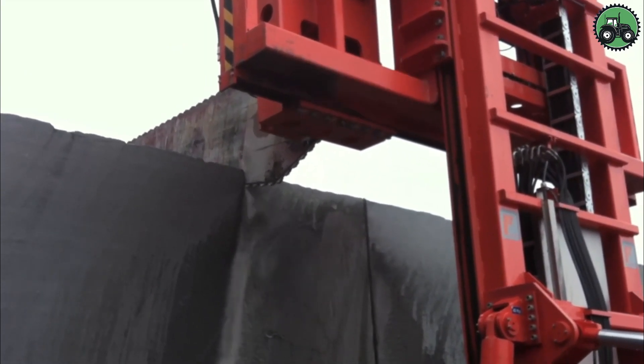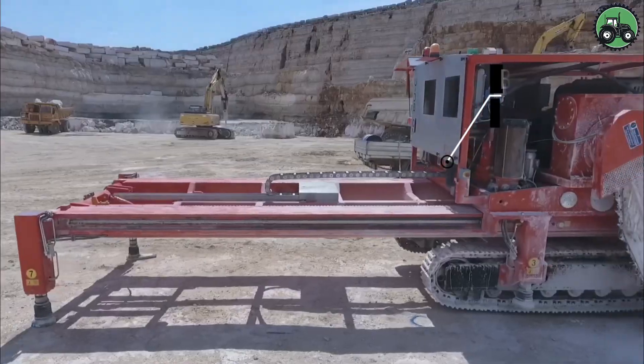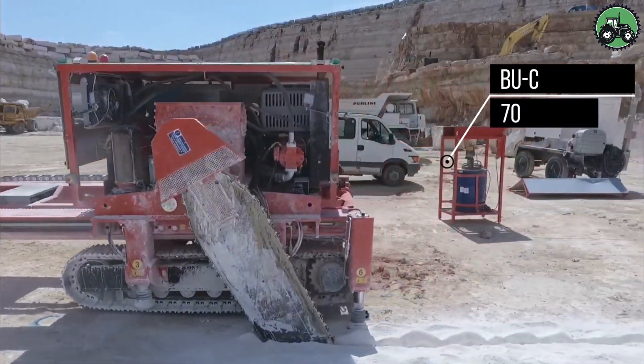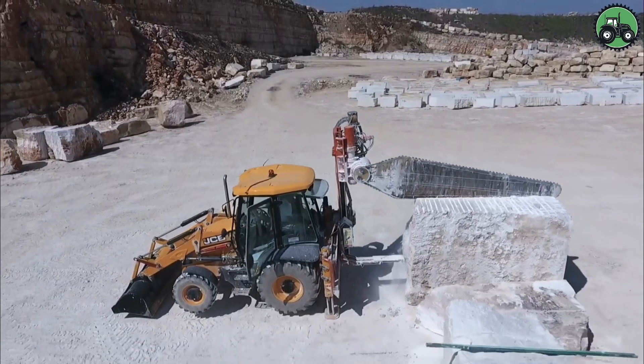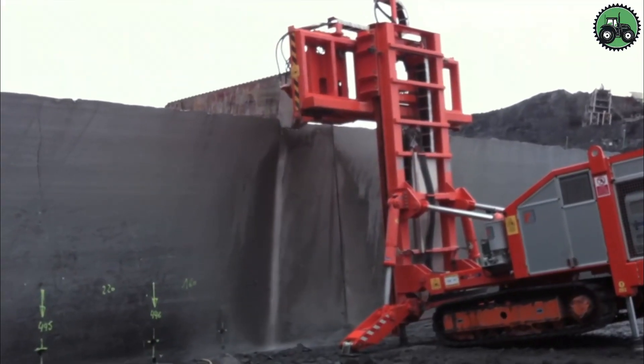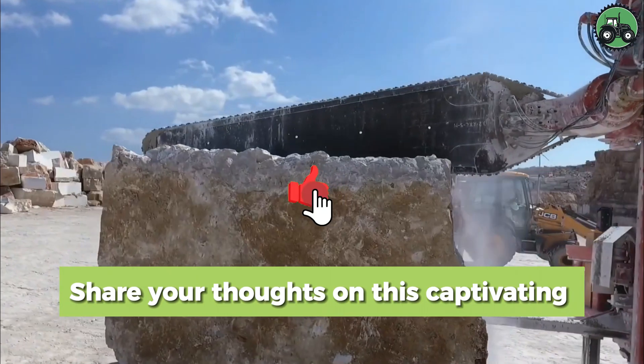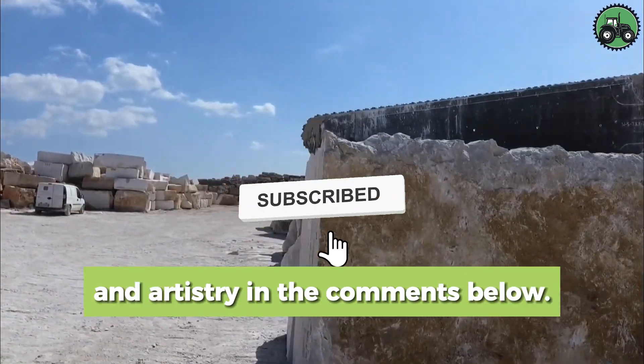This captivating process seamlessly blends precision and power, revealing the extraordinary capabilities of these cutting-edge tools. These machines redefine the artistry of craftsmanship by effortlessly merging technology and tradition, shaping the world of architecture and design with parallel beauty and creativity. Share your thoughts on this captivating fusion of innovation and artistry in the comments below!